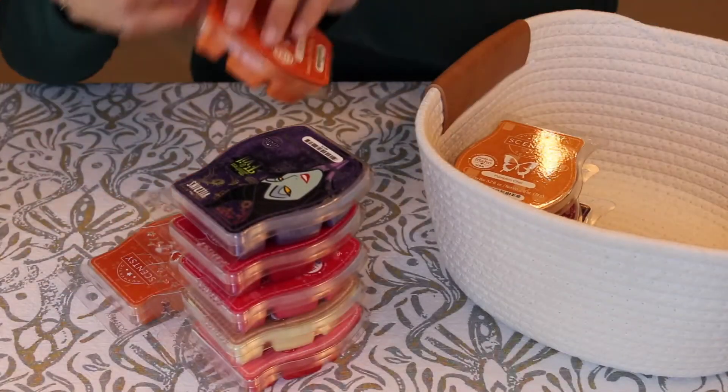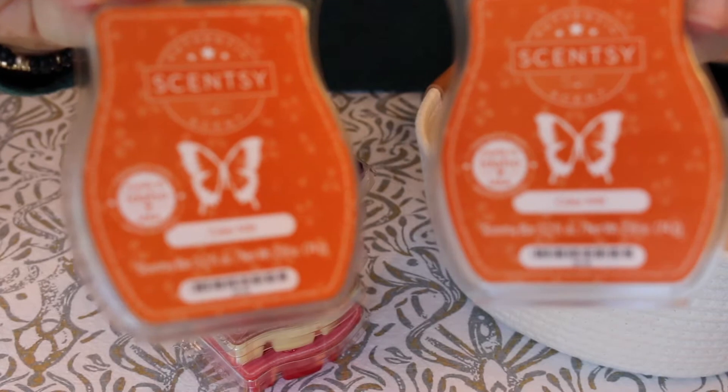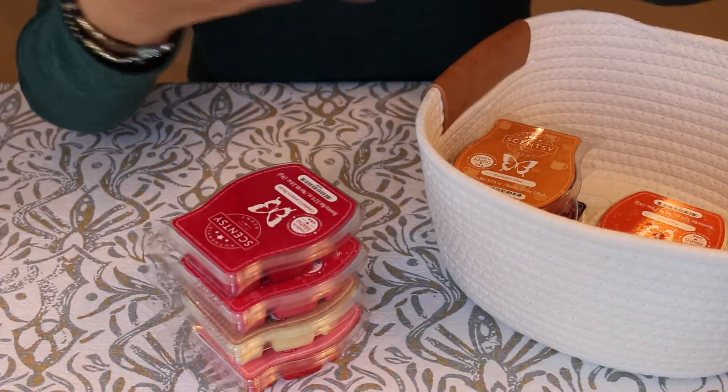I got two bars of Cider Mill — you just can't go wrong with Cider Mill in my opinion. I love that one.